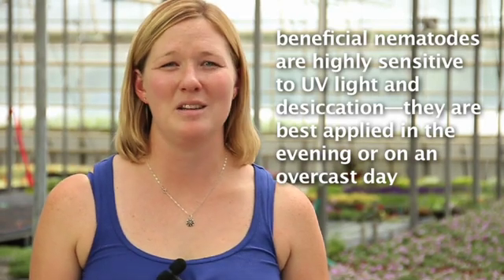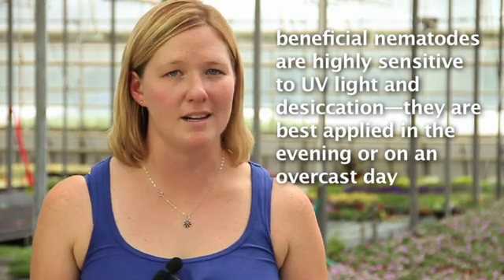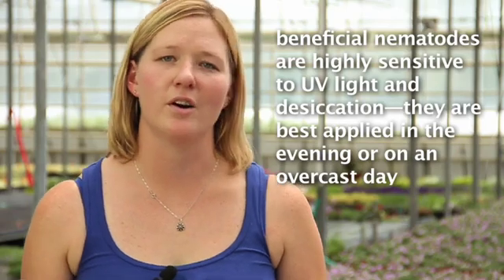We get the nematodes in usually about a day before we need them or the day we need them. They're really easy to order — all I have to do is call our broker, he'll put them in and we can have them overnight here by the next day.